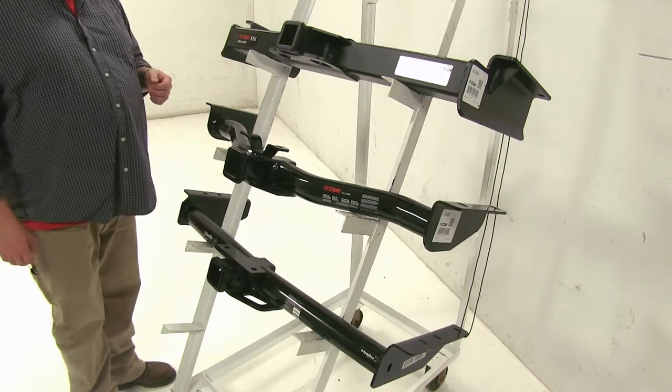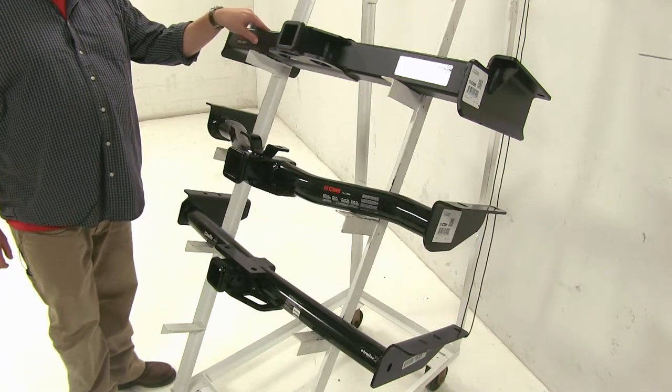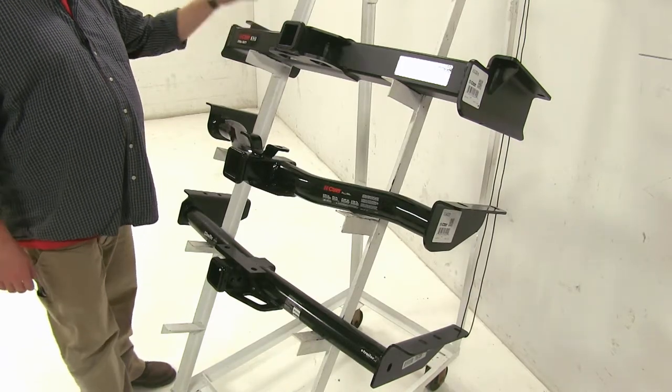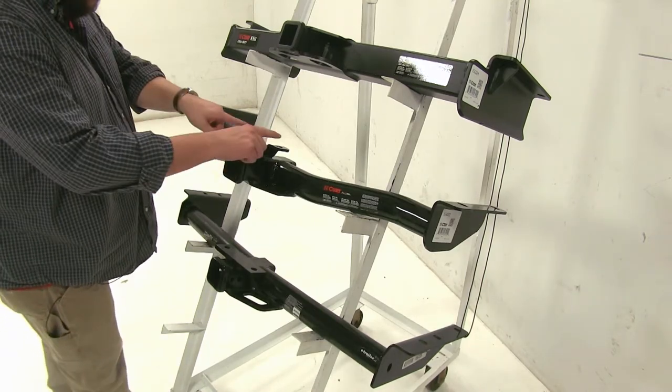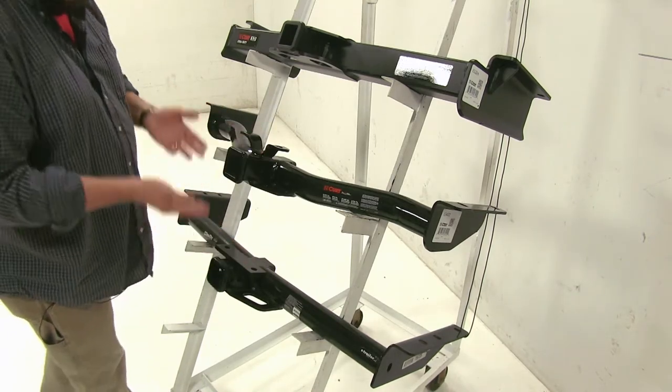Now another big difference between our three hitches is how they attach. With our Curt Class 5 at the top, it will just attach with its provided mounting points. However, with the two Class 3s, we have these two additional mounting points that go just below the bumper.